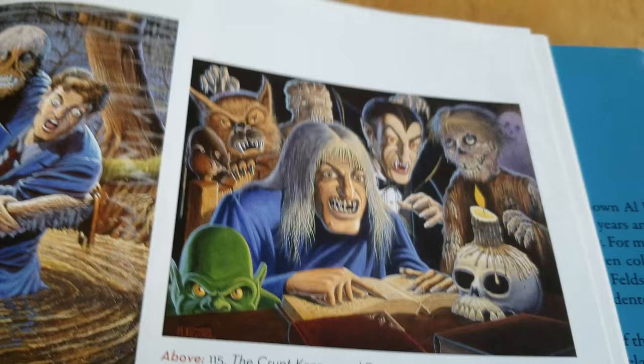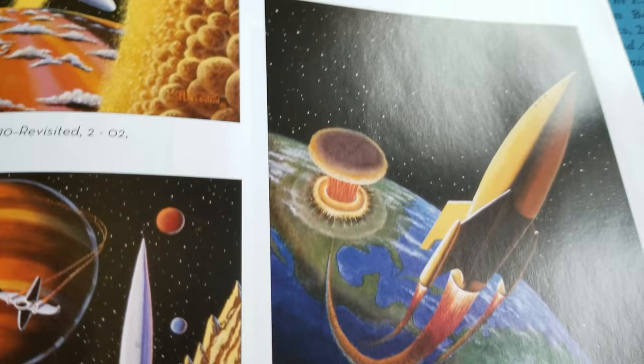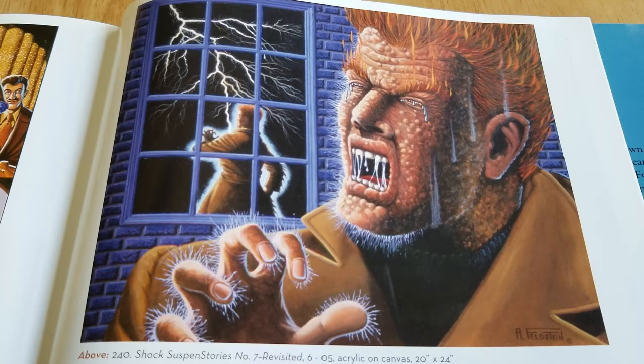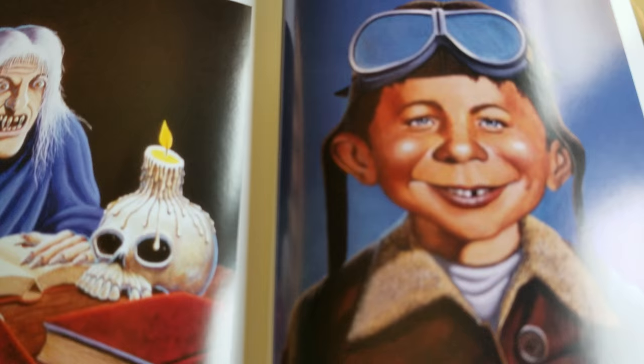Some sci-fi. That's cool. Just great stuff. That's a great cover — Shock SuspenStories. I forget what number that was, but another one I lost a bid on once. Just no luck when it comes to those more expensive books. And that's all she wrote — thanks for watching, guys.